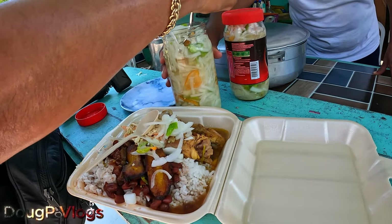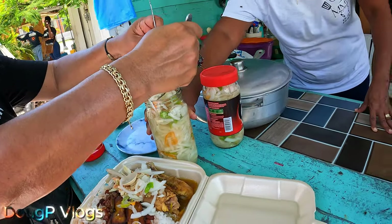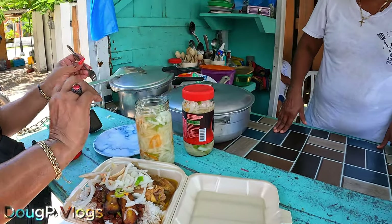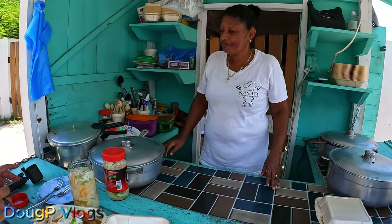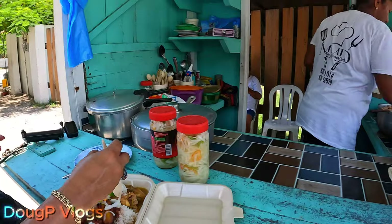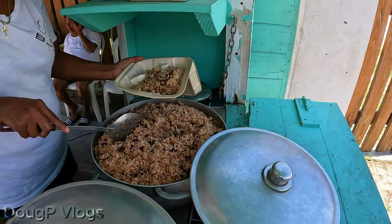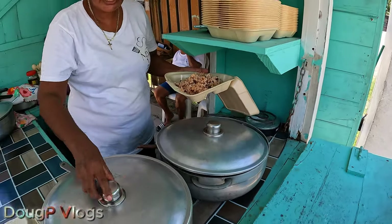Maria has got stew chicken and white rice. How much for the plate? Ten dollars Belize — that's five dollars US. Fried chicken is twelve dollars Belize, six dollars US. You can't get a better deal in San Pedro. I'll take a rice and beans and stew chicken — the same as hers. This is the rice and beans here, Belizean food at its best, with stew chicken.